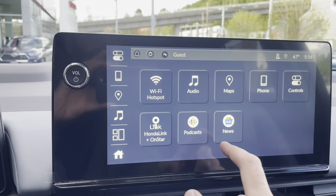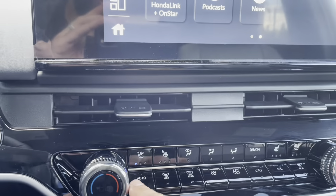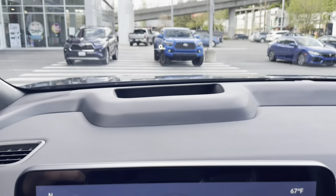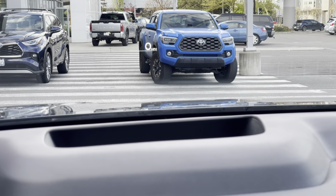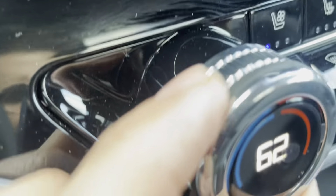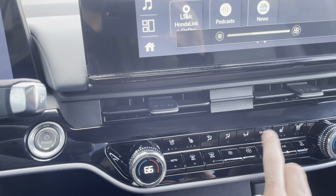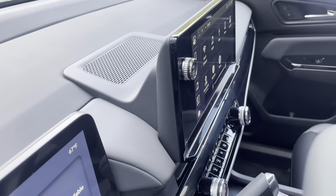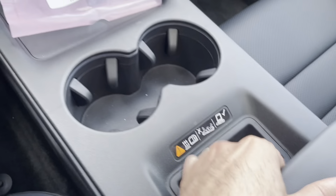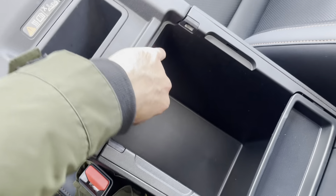We'll talk more about Apple CarPlay and Android Auto later. On the Elite you have heated and cooling seats on both sides — it's a very nice design. Your speakers and heads-up display show miles per hour and can be adjusted. The physical climate control buttons make it nicer to adjust settings, and you have a wireless phone charger down here where you leave your phone.